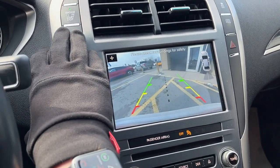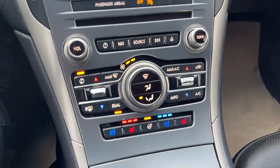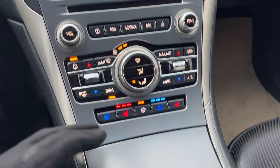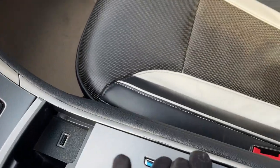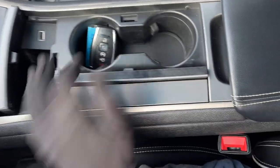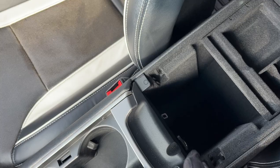You do have different climate controls here — it's dual zone climate. You have your heated and cooled seats, a CD player, and your heated steering wheel controls. Underneath here you do have your USB for Apple CarPlay, and the key fob has remote start. There's also storage, another USB port, a 12-volt power outlet, and more storage.